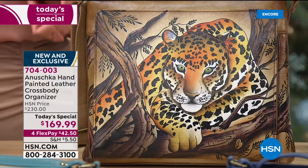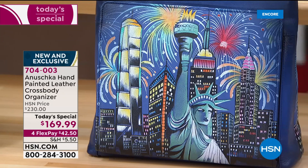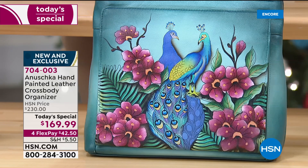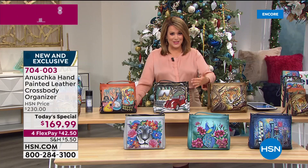Lowest price we've ever been able to do on an Anushka handbag today as a Today Special. We love crossbodies — we love the ability to put all our stuff in a bag and be hands-free. This ain't no ordinary handbag. It's not only a crossbody, but it's an organizer and wallet as well. For those of us that are sick and tired of carrying heavy handbags, this is going to be your wallet too.